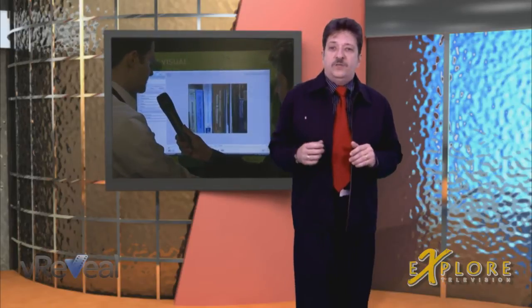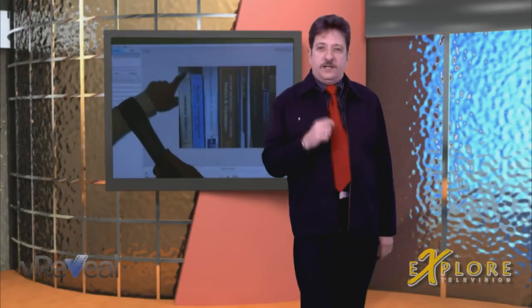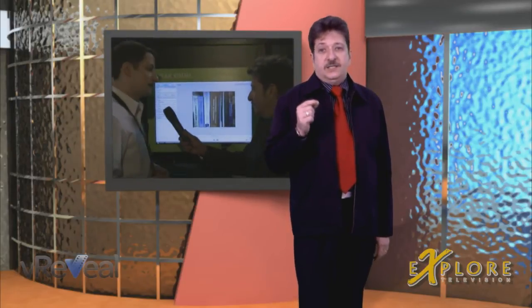My staff and I have been playing around with an advanced copy of vReveal, and I must tell you that I'm impressed. Videos that were basically unwatchable are now watchable. The program features a one-click solution — with one click, you can fix most problems experienced in home videos. If you want to go into detail and fine-tune, you can to your liking.